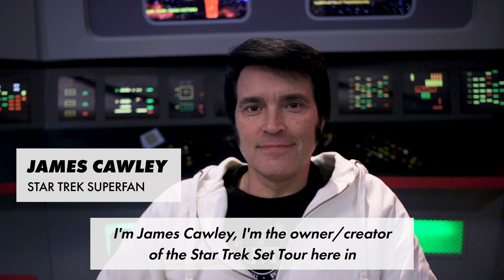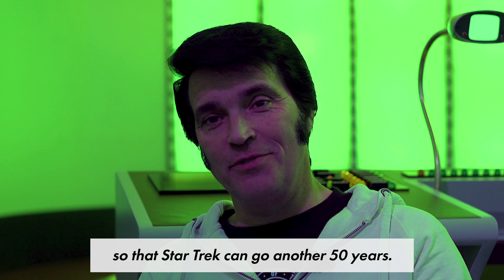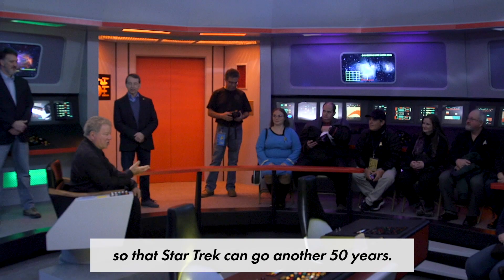I'm James Cauley. I'm the owner-creator of the Star Trek set tour here in Ticonderoga, New York. We're doing our small part so that Star Trek can go another 50 years. It's a thrill — kind of a kick to go back all those years.